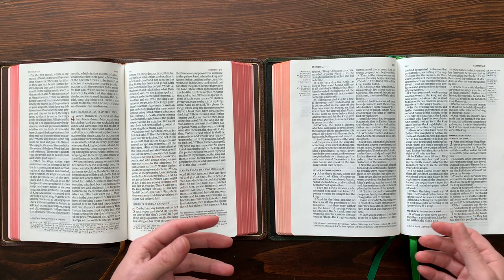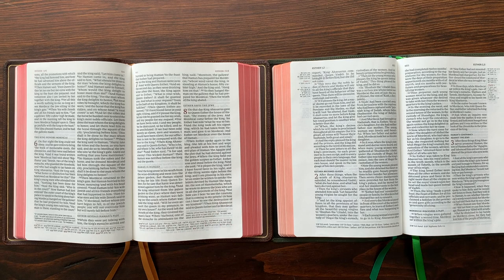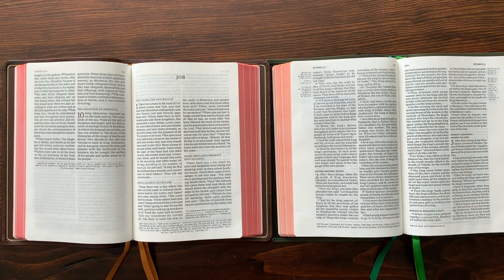They're both on 28 GSM paper. Schuyler does have some Quintels on 36 GSM paper — I had an ESV in 36 and sold it because I preferred the 28, which makes the Bible a little thinner. Both at 28 GSM feel really great. They both have line-matched text, so the text on one side of the page lines up with the text on the opposite side, so you're not distracted by what's behind the page. It just looks really great.